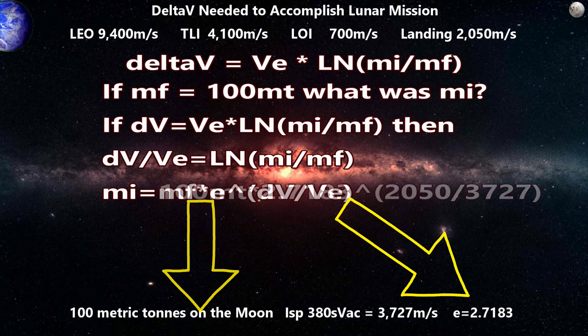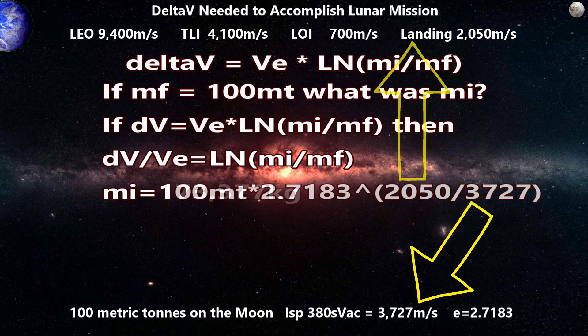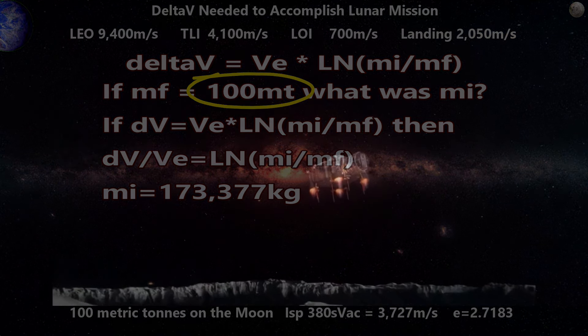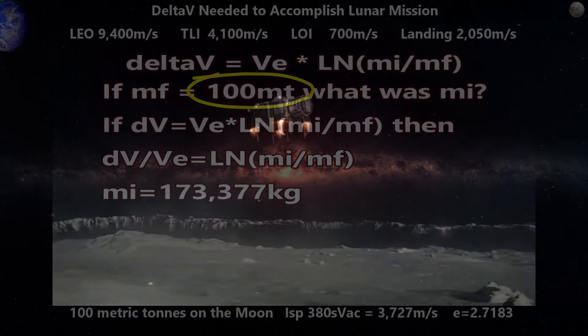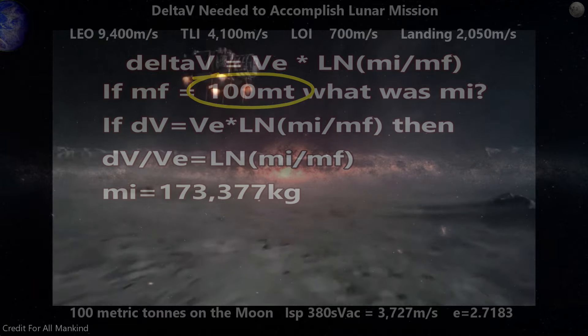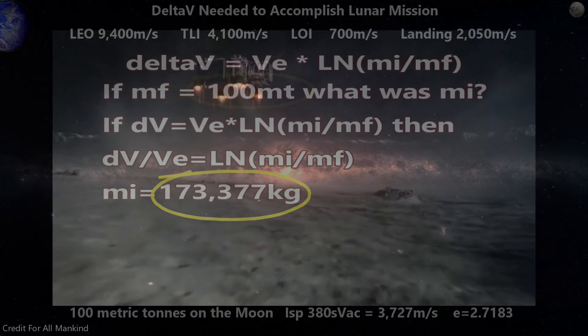Putting in the known values, we get an initial mass of 173,377 kilograms. That means if we want to land 100 tons on the moon with methane engines operating at 380 seconds of specific impulse, we need to start in low lunar orbit with a little more than 173 tons.